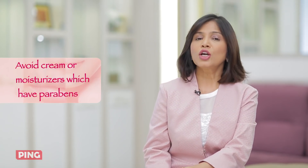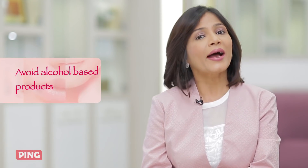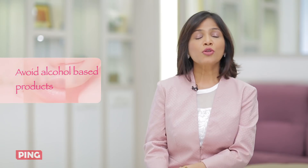Amongst moisturizers, avoid any cream or moisturizing lotion that has parabens in it. Instead, look for shea butter, coconut butter, cocoa butter, almond oil. Avoid toners and avoid alcohol-based products. You must use loads of moisturizer if you have sensitive skin.